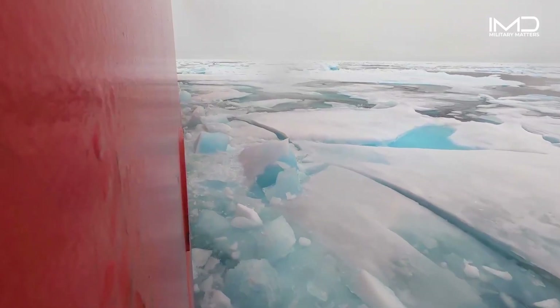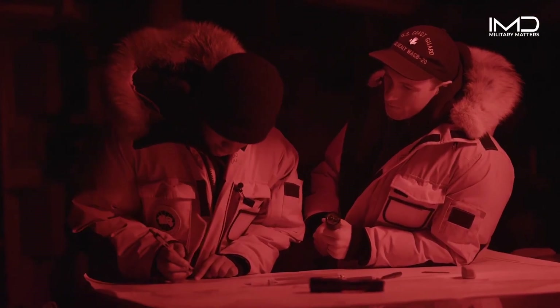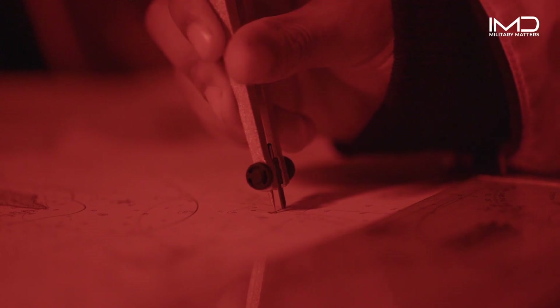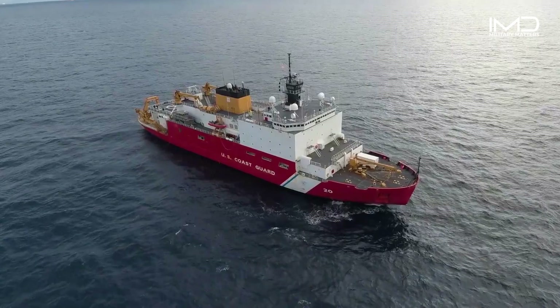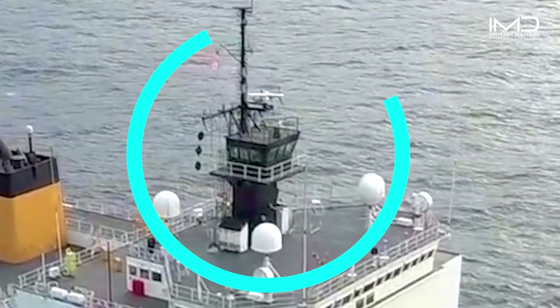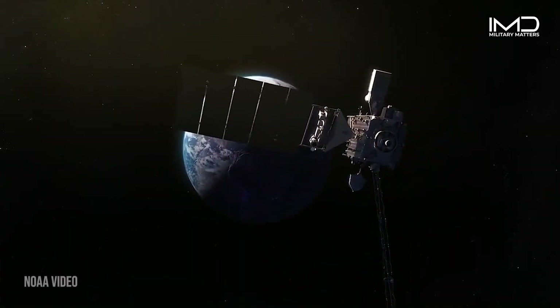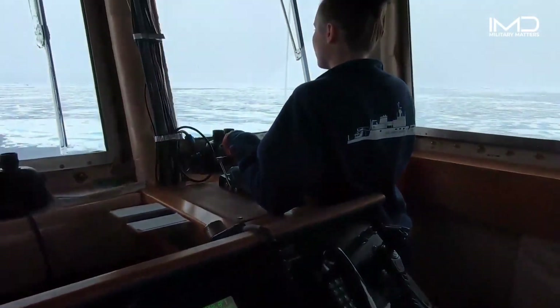Even though the Healey is built to break ice, the crew actually tries to avoid ice when possible. When determining what route to take, deck watch officers and ice pilots are trained to analyze all the conditions using available resources. The deck watch officer is positioned up in the Aloftcon, which gives them a better view of their surroundings. They also have access to satellite imagery, forecasting, and radar to analyze conditions and identify the path of least resistance through the ice.